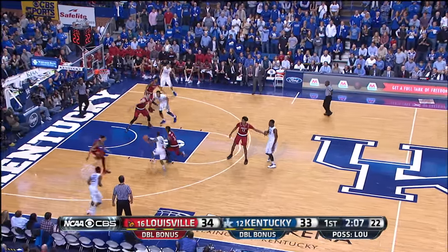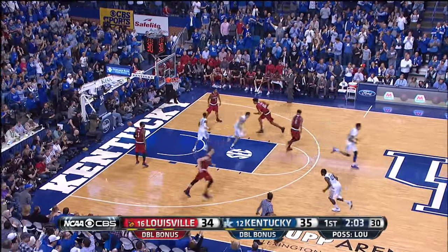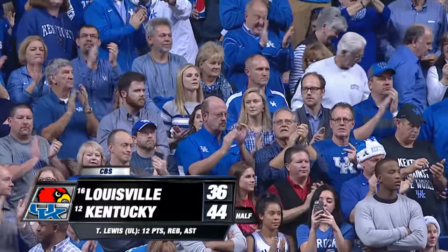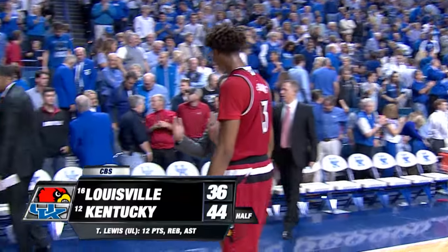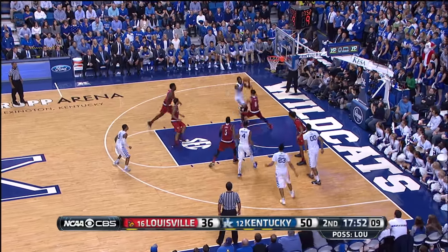Ullis brings it up, covered by Trey Lewis. Ullis right to the rack, off the glass — it's good. You think he's been in traffic before? Great elevation on the shot. Kentucky — a 14 to 2 run — has taken a 44 to 36 lead into the half. You notice all great guards get the ball back in their hands.